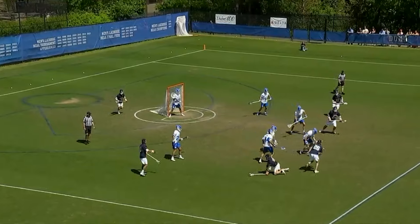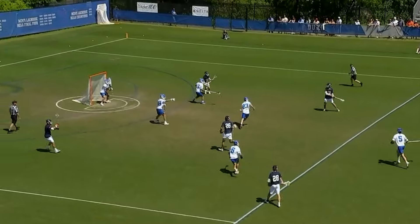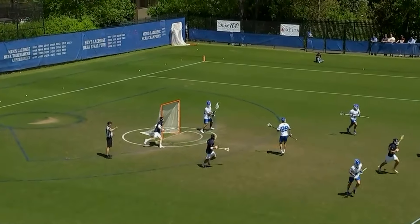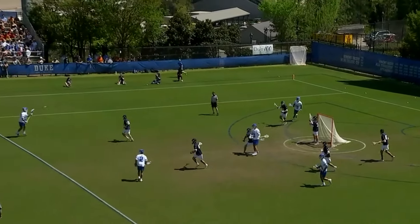Obviously they love Kyle Morris. Kip Turner, their goalie coach, has told us about Kyle Morris. Jamison making that save — saw it all the way. An interesting move early on in this game by Lars Tiffany — let's see if it pays off.